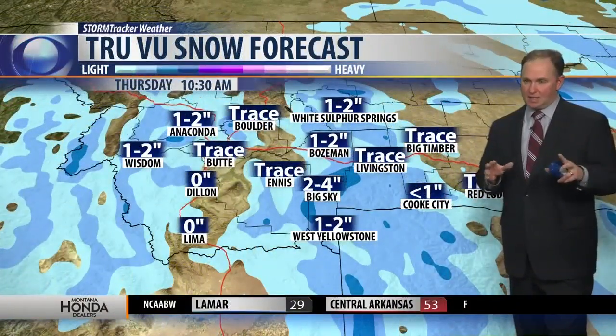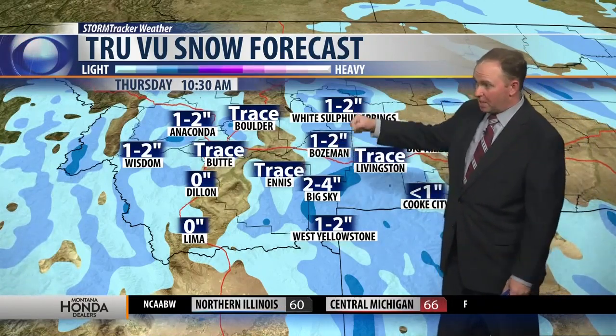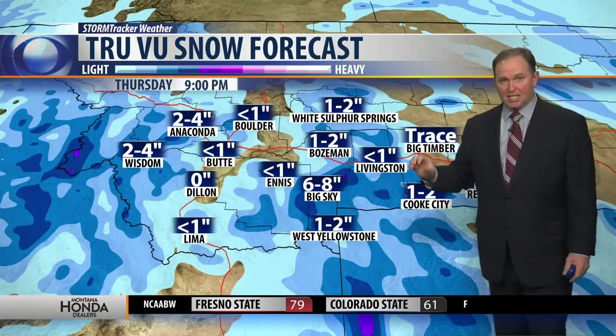Here are a couple of key pieces of information. One to two inches — this is by about 10:30 this morning — the latest model run for Bozeman. About a trace, maybe an inch out toward Butte through the morning. But it's going to consistently be light snow during the mid part of the day. By the time you head into the evening, that next surge moves in, and that's going to make tomorrow morning very difficult as well.